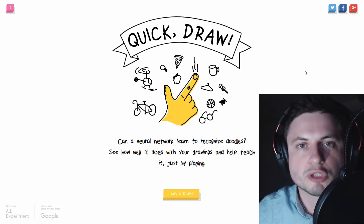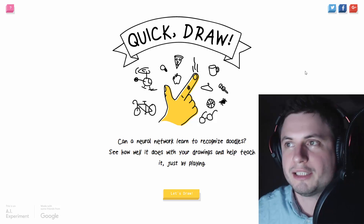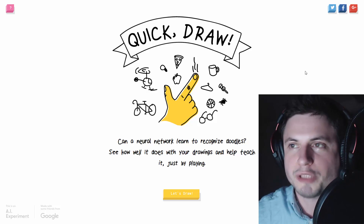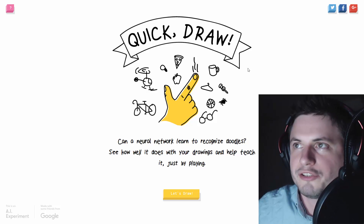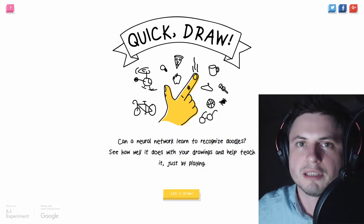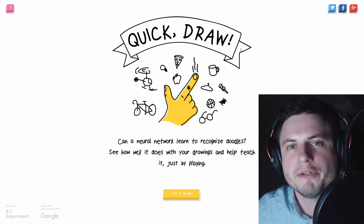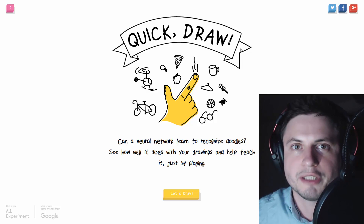This right here is a website called Quick Draw. I personally find it absolutely amazing, hopefully you will as well - not exactly the usual type of stuff I look at, but it's absolutely awesome. It uses Google's advanced neural network algorithm that I've talked about briefly in one of the previous videos - do check that video out.